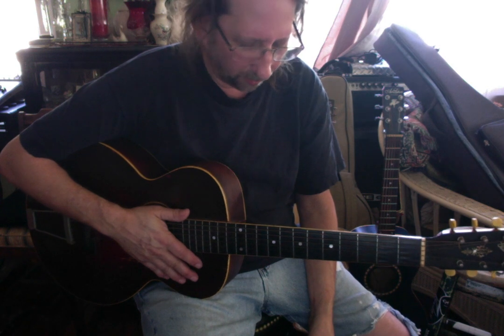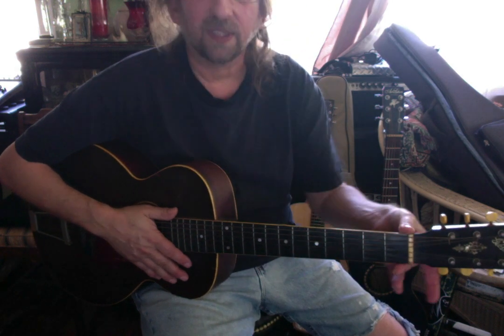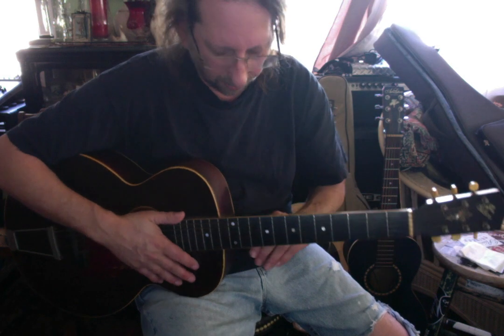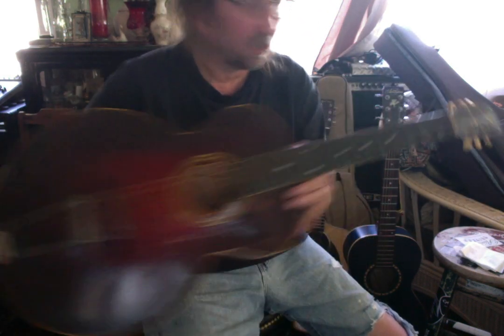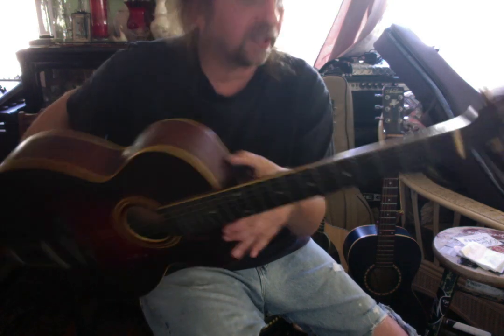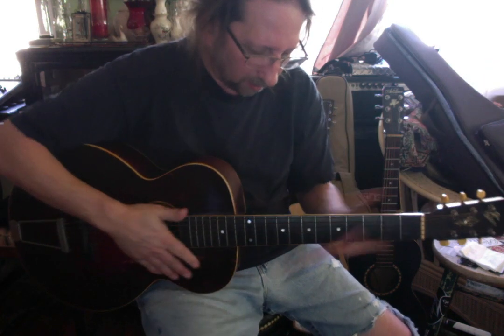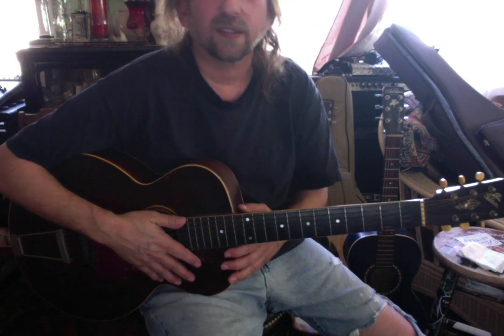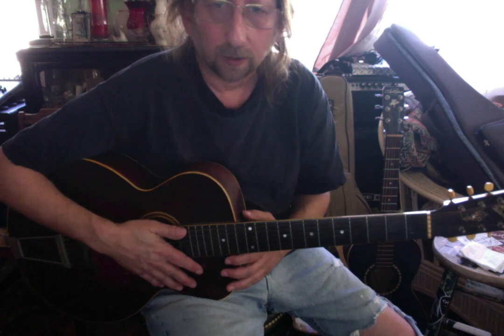If I do anything with this guitar in the near future, it's going to be sending it back to Gibson for a full factory restoration, because I'd really like to get that done. And if I don't do it, then I will die with it in the case and the condition it's in, and I don't really want that. So I'm going to play a little bit of Robert Johnson, just so you can hear the tone of a guitar that is at least a little over 100 years old.